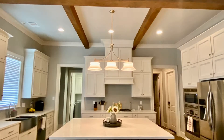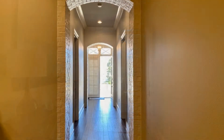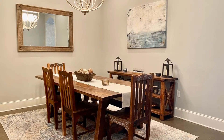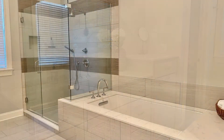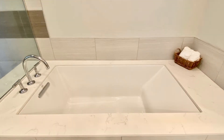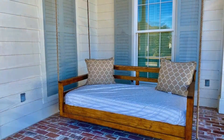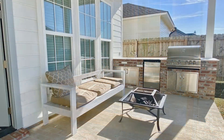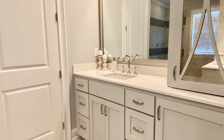It has a spacious open split floor plan with a huge kitchen island for family time, a butler's pantry with a wine fridge, and a lovely formal dining room. The master bathroom has a custom shower and a large soaking tub. The rear covered patio is perfect for entertaining or weekend barbecues with family and friends.